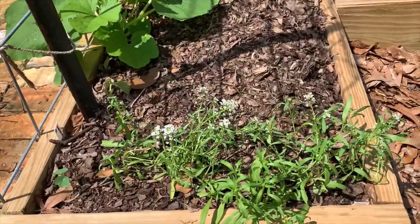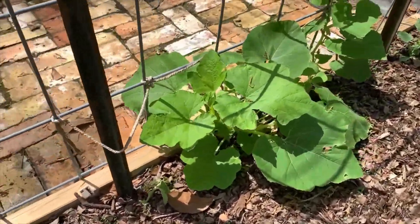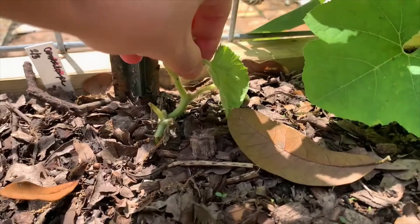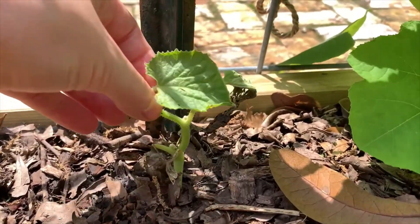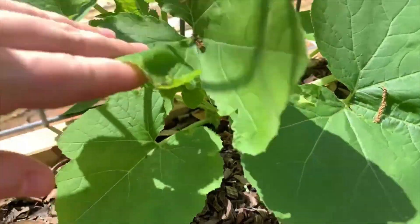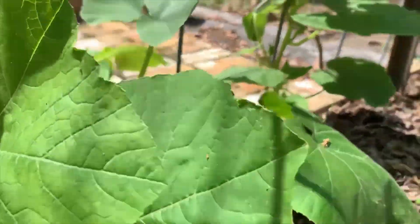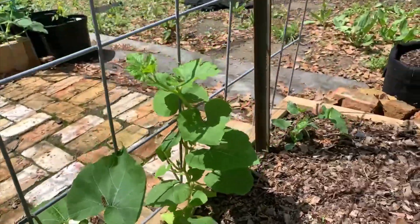I have some more sweet alyssum on the front here. And this cantaloupe is not doing good — again, it's probably variety selection. I need to do a better job of selecting varieties that are going to grow in my humidity and temperature.